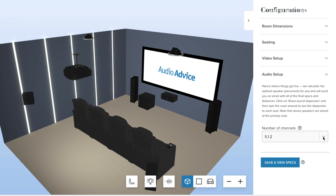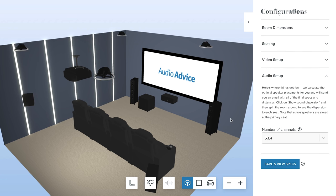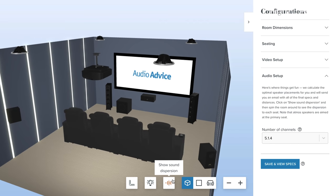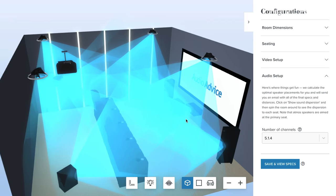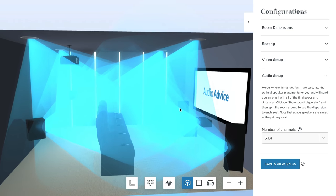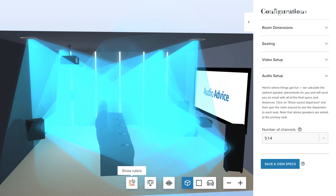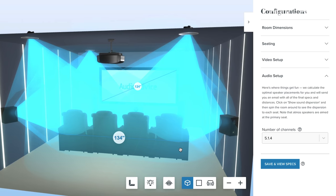The homeowners were set on using in-wall and in-ceiling speakers to both maintain the clean look of the room and to keep their speakers out of the way of their kids at play. They went with a great Bowers & Wilkins 5.2.4 system. We have a full video and review linked in the description covering the entire B&W in-wall and in-ceiling lineup to help customers choose the right combination of speakers for their desired performance and aesthetics.